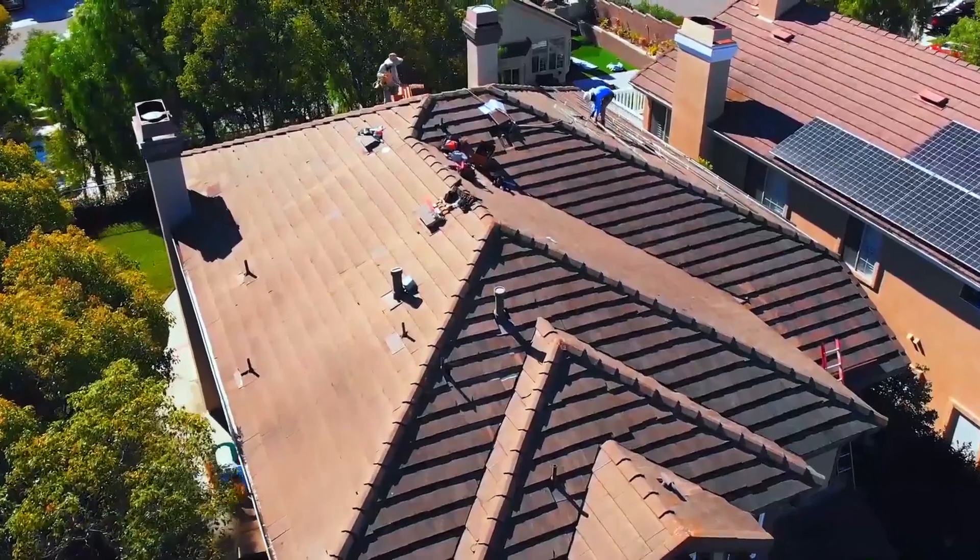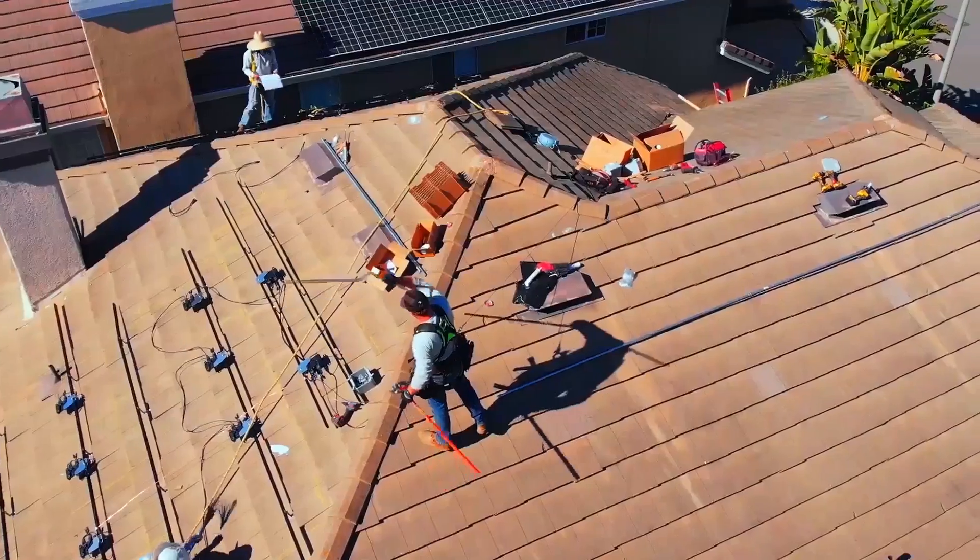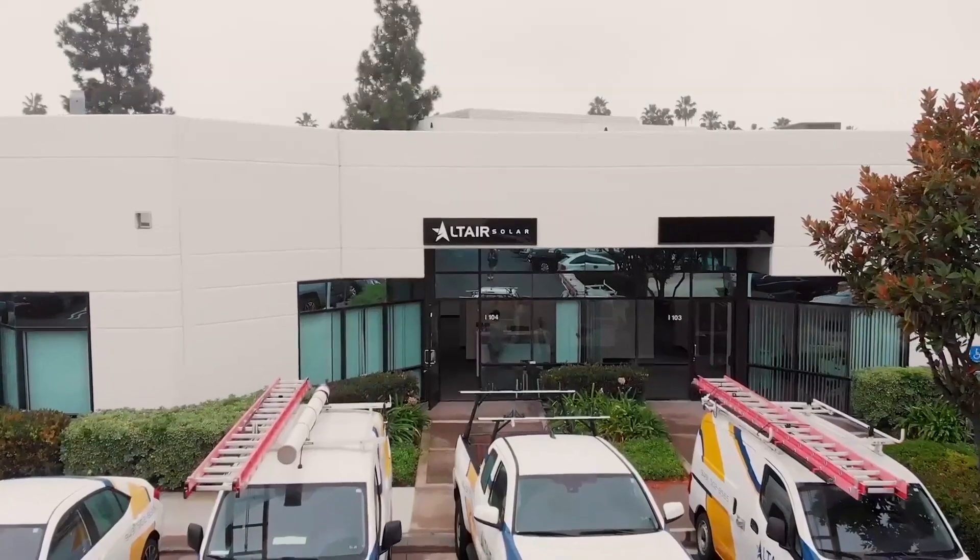One more thing to consider is how long you're staying at the house. If you're planning to sell the house and move out, maybe solar might not make sense. But as we've talked about before, solar does add value to your house. So if you're not sure how long you're going to stay, doing solar will definitely be a great investment — you'll save money and add value to your house. Those are the main considerations any homeowner should look into before jumping in.